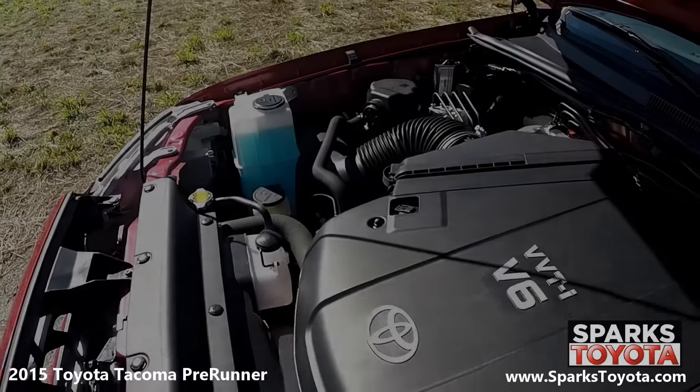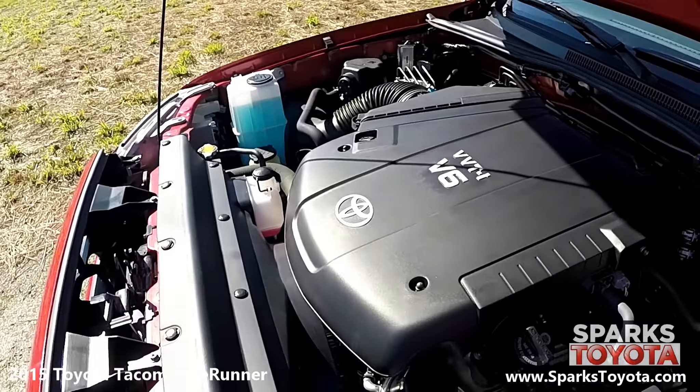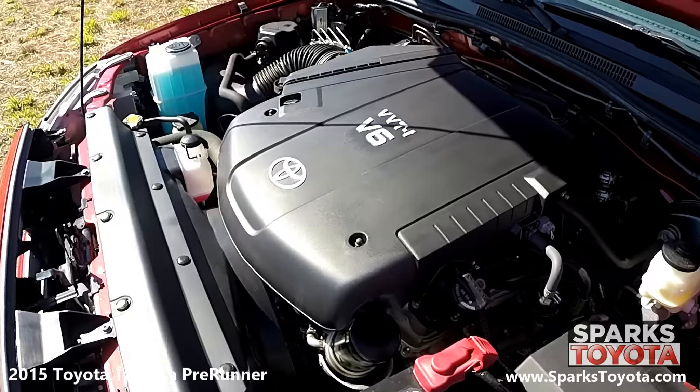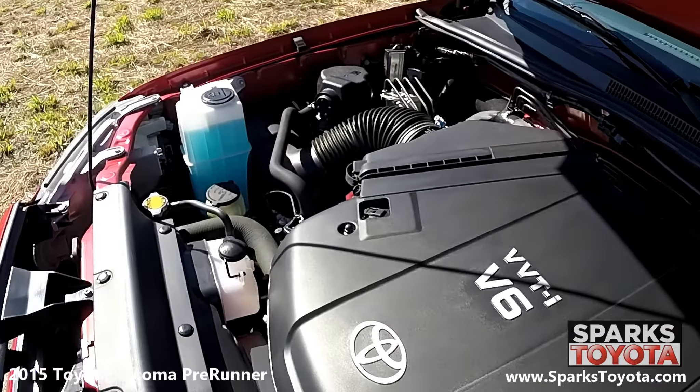Under the hood, we have a six-cylinder, four-liter engine with an automatic transmission. This Tacoma has rear-wheel drive, as well as a 21.1-gallon fuel tank. Let's not forget that this Tacoma has only 29,388 miles on it.